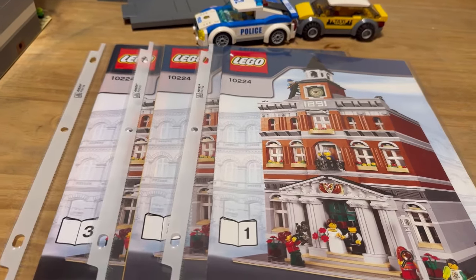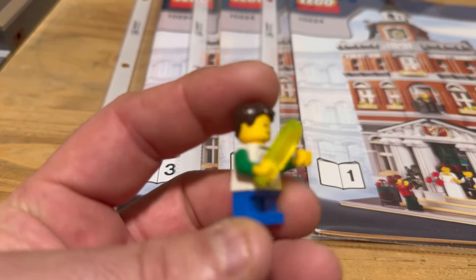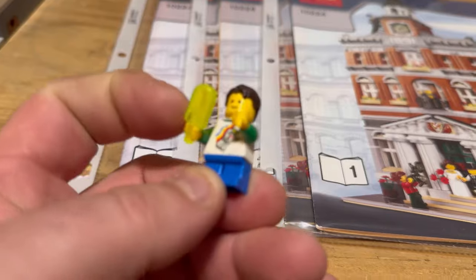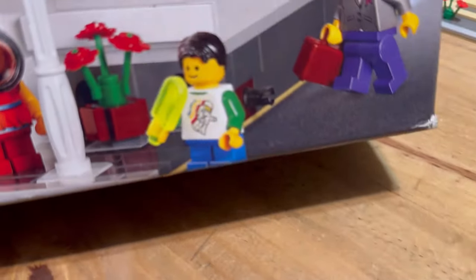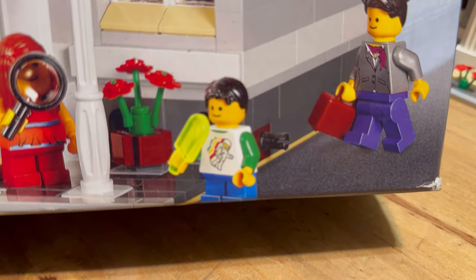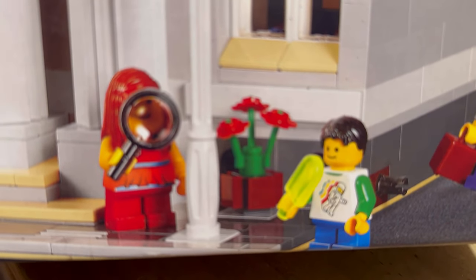I was able to piece this minifig together — I believe that's going to be one of the kids. Not sure if that's the correct color of the popsicle, but it looks close according to the reference. Hopefully that's right.